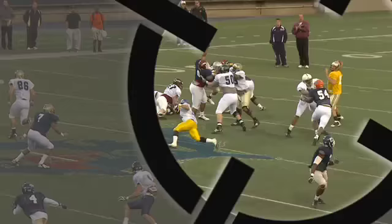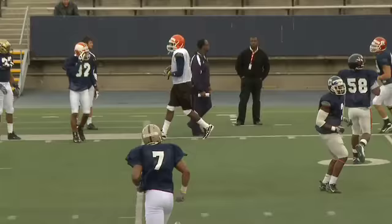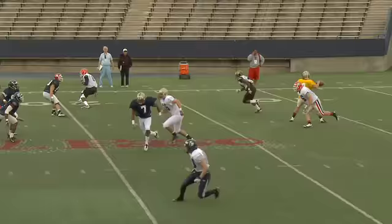Curtis Painter might be the most pro-ready quarterback in the 2009 draft. NFL quarterbacks have to throw to where the receiver is going to be, not where they are. When we look at that again, notice where the receiver is when Painter decides to throw.